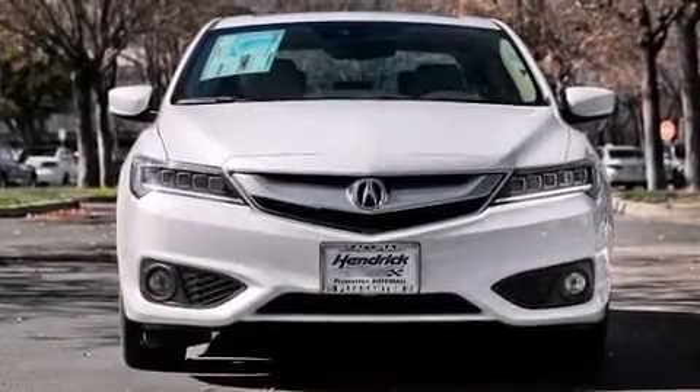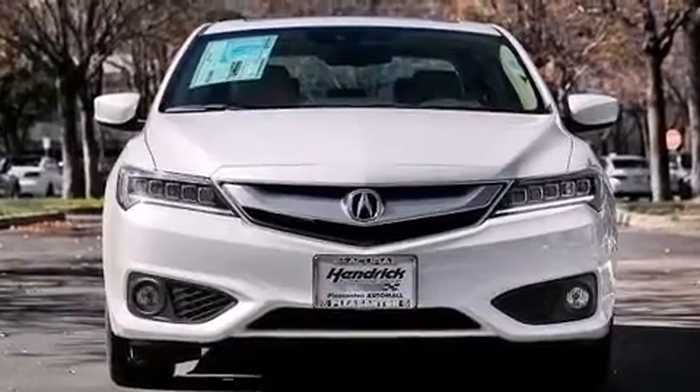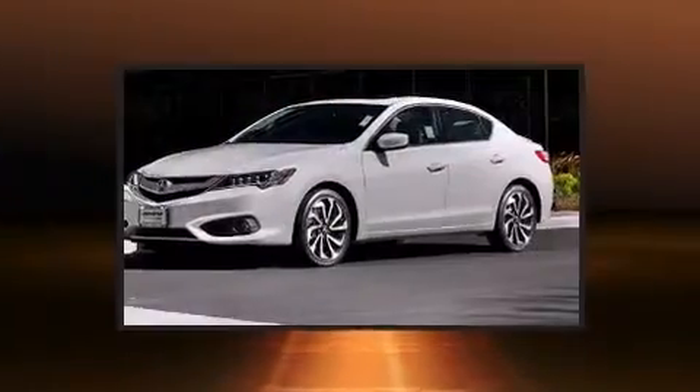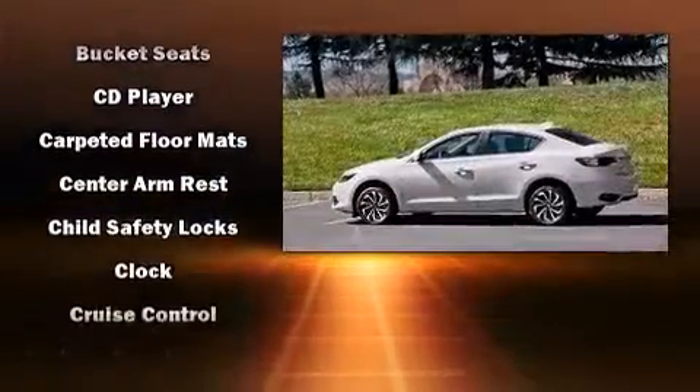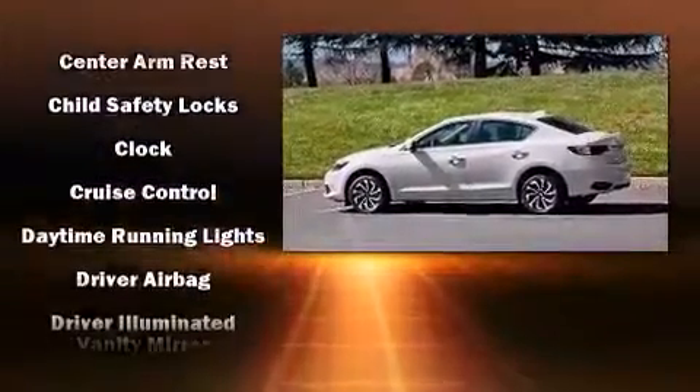The 2016 Acura ILX. This four-door sedan will allow you to take command of the road with confidence. Smooth gear shifts are achieved thanks to the efficient four-cylinder engine, providing a spirited yet composed ride and drive.